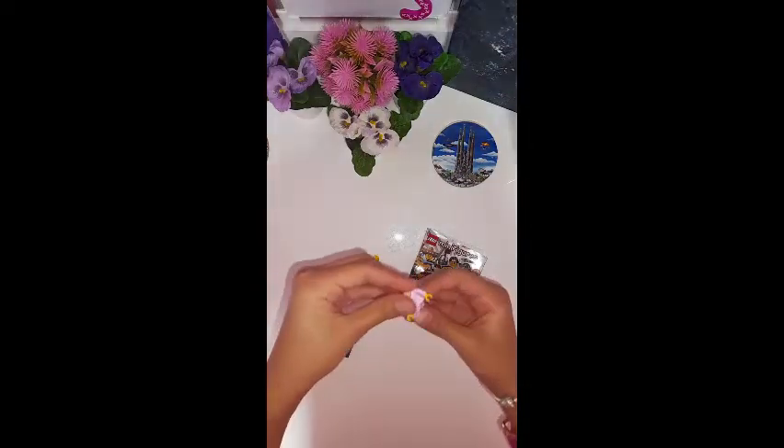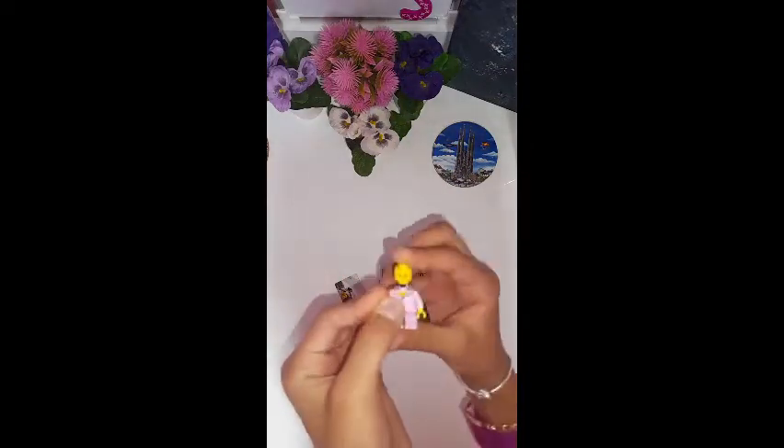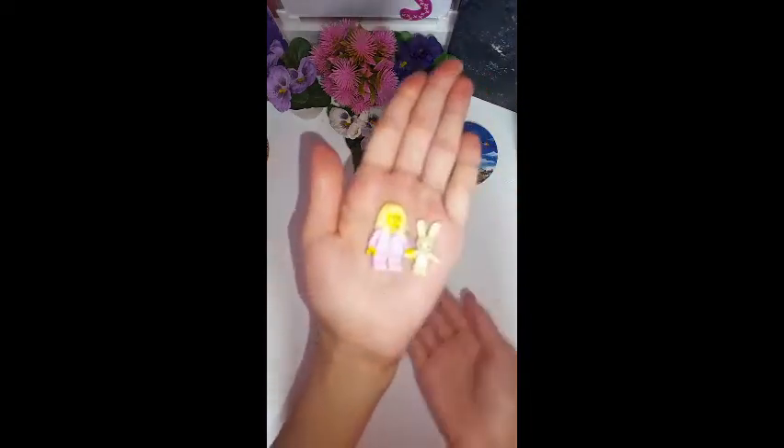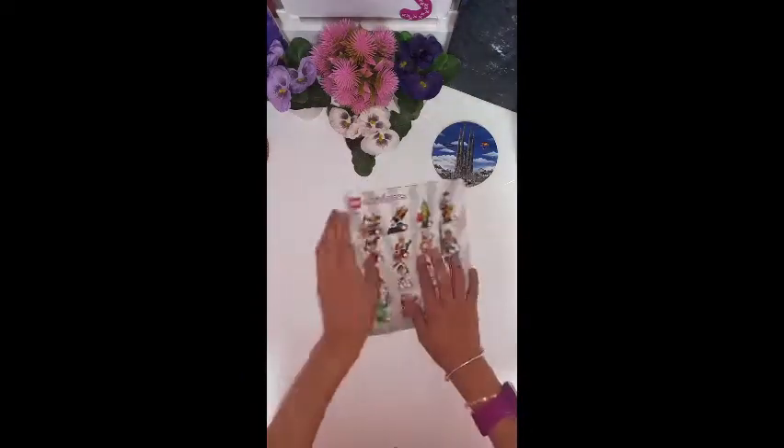These are the extra pieces, and now we're gonna go into blind bag number two. I don't know what it is. Oh my god, check this out! This was my dream — not for years, but it was my dream for a long time since I've been opening lots of blind bags.